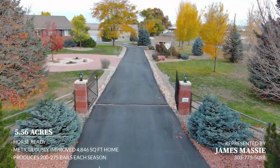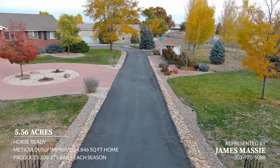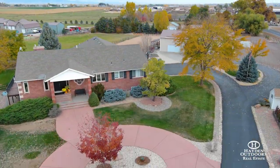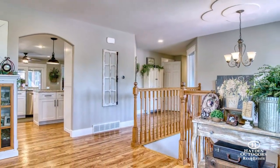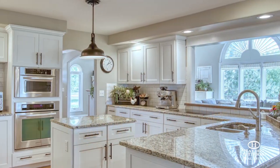The paved tree-lined circle drive invites you into this beautiful 4,846 square foot home. Built in 1995, the six-bed, three-bath home has been continuously remodeled throughout its short life. From the gorgeous hardwood floors to the high-end stainless steel appliances, there's no detail left undone.